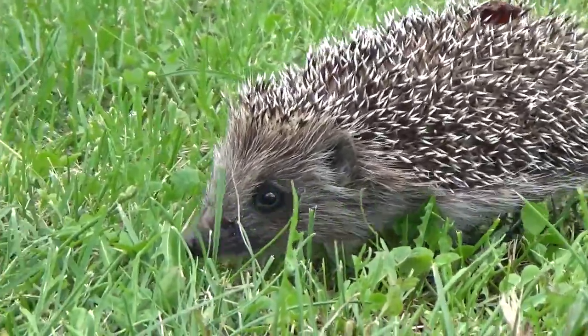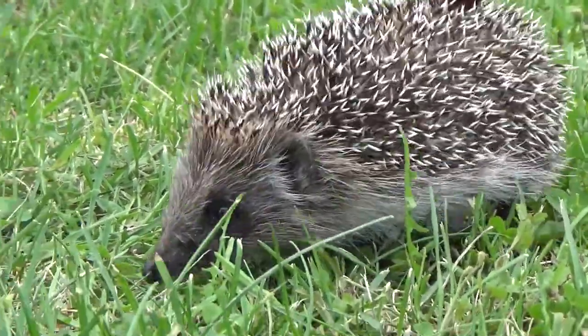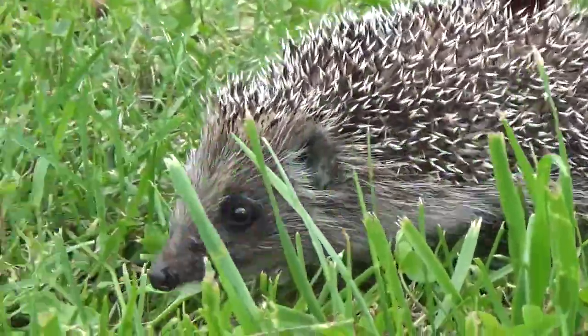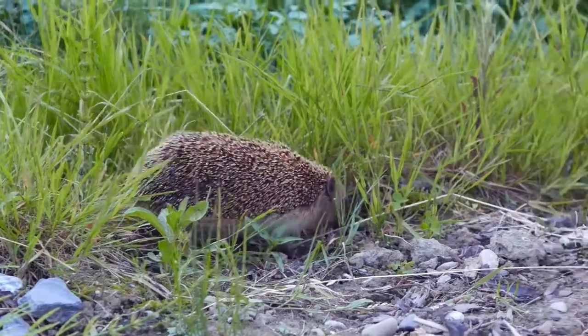The European hedgehog is an unmistakable, almost mythical resident of gardens, parks and woodlands. The top half of their bodies are covered in up to 7,000 spines which they use as a defence against predators.